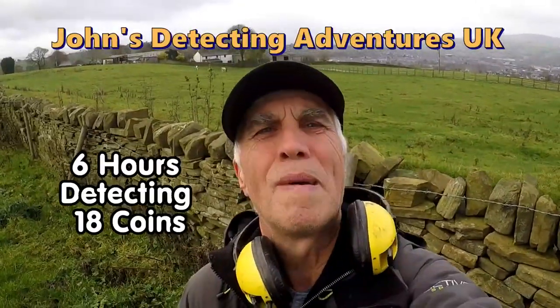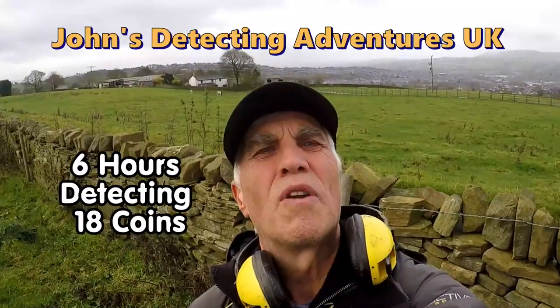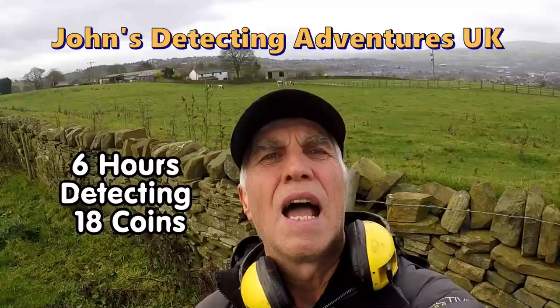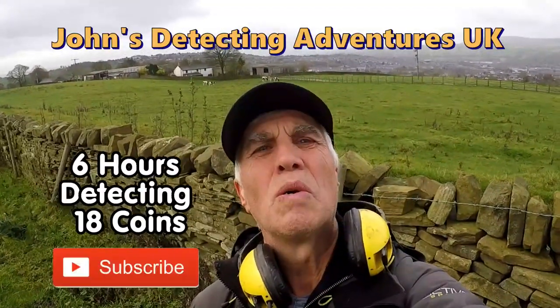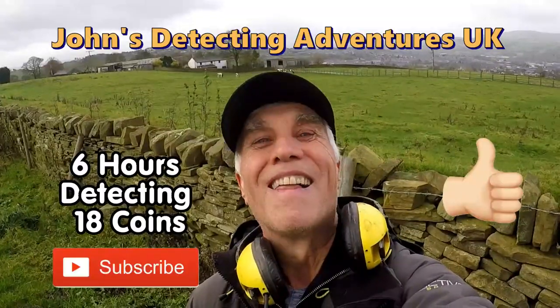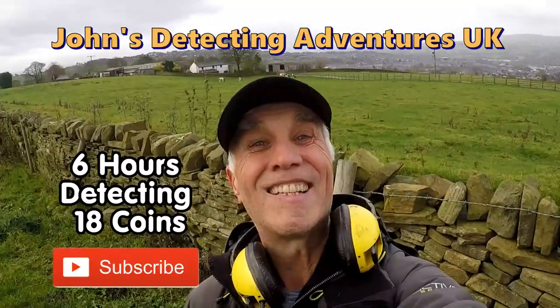We've come to the end of another metal detecting day. Found some great artifacts and coins. Thanks for joining me — please subscribe if you liked the video, pass it on, and press the notification button. Thanks a lot, until the next time.